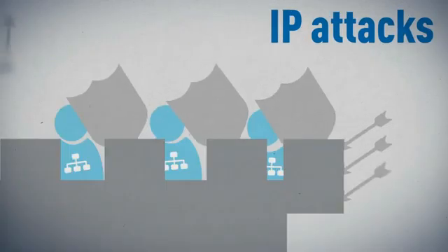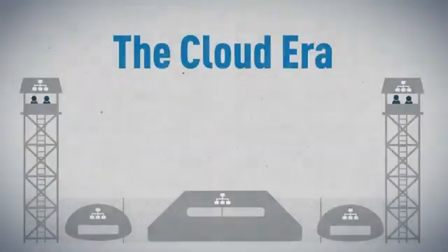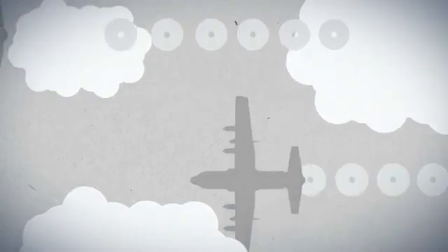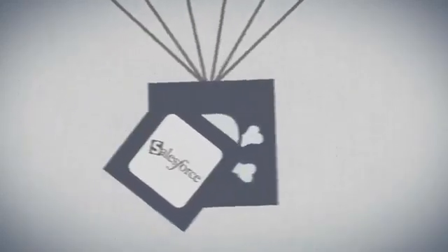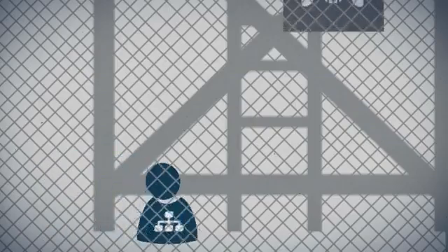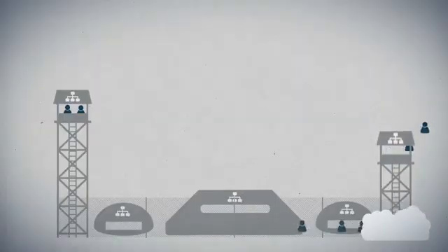Your users have all become very good at unwittingly opening back doors into your network. Worse yet, in the cloud era, hackers have evolved. Attacks disguised as social media or other applications that many businesses rely on to increase productivity and stay in touch with customers bypass traditional firewalls undetected, and wreak havoc on networks and users.